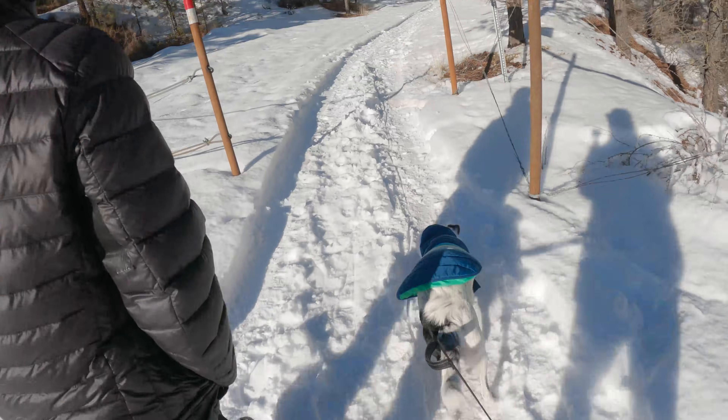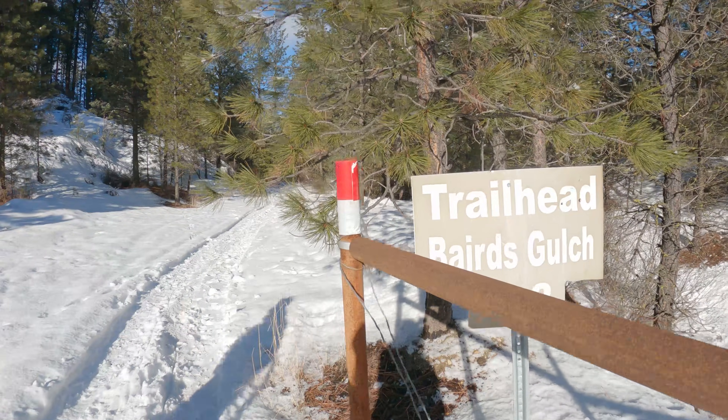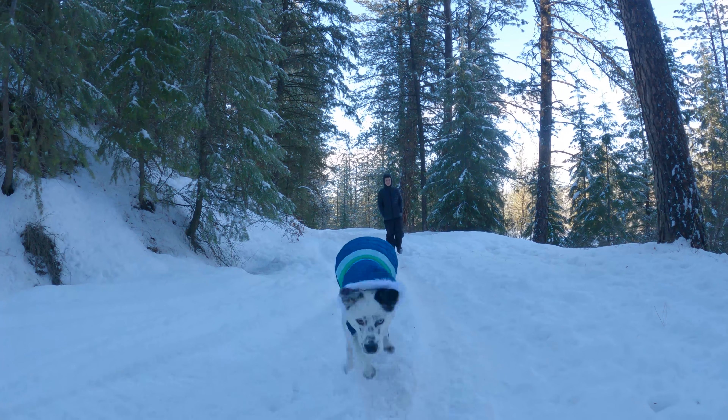Dogs are required on leash at Steamboat Gulch, but right off the parking lot there's a little hiking trail you can go on where dogs can be off leash. So we're just out enjoying a little hike with Luna.